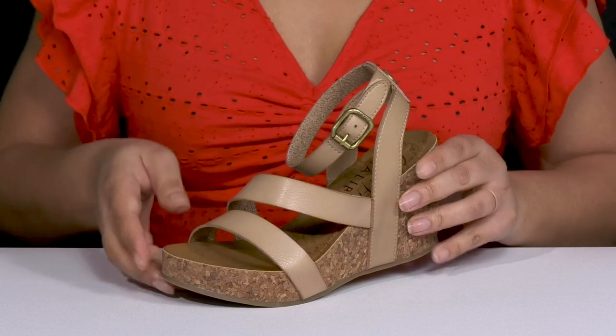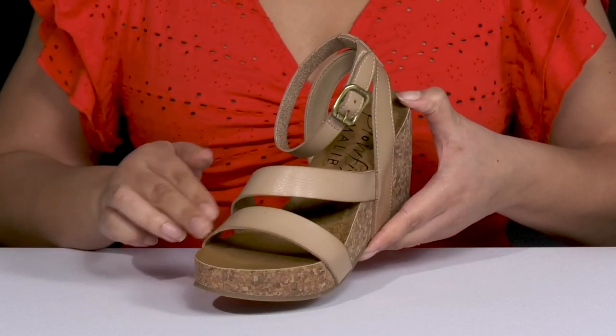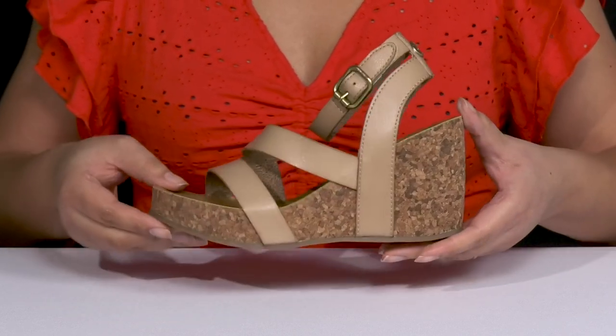They have a buckle accent that adds a nice touch with an asymmetric design. There's also some burnished details on the straps, adding warmth and character to your summer wardrobe.